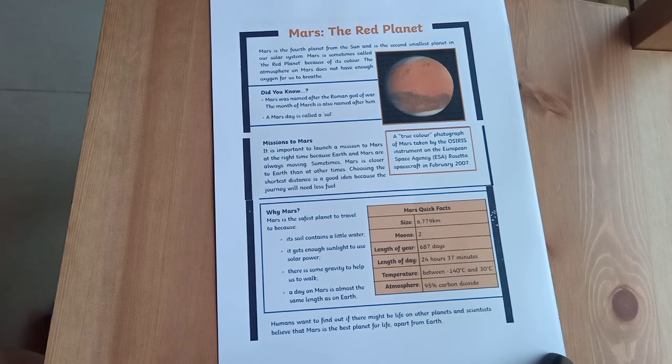Let's read the caption underneath the picture of Mars right now. It says: a true color photograph of Mars taken by the OSIRIS instrument on the European Space Agency (ESA) Rosetta spacecraft in February 2007.